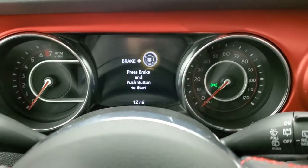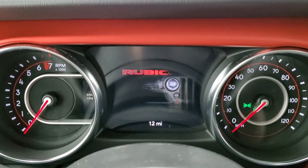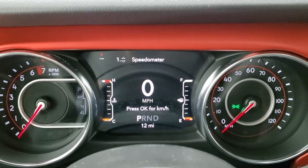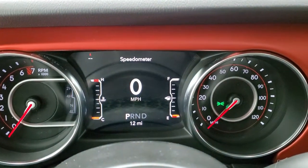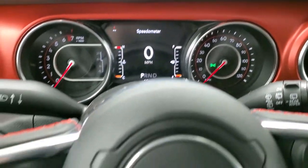Let's take a look inside. Notice when you start it up you get the Jeep animation and the Rubicon animation. Then you get the 7-inch LCD display with digital speedometer, compass display, mileage, time, miles to empty — all configurable. Really cool instrument cluster.